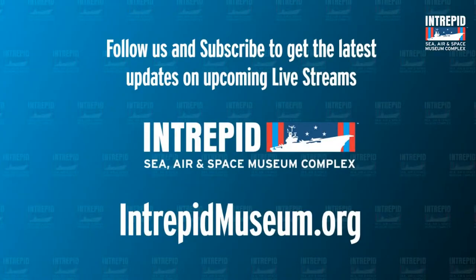Our museum has reopened to the public seven days a week, 10 to 5 p.m. If you're in the area, come visit and check out cool things on display like the Mercury capsule or our Space Shuttle Enterprise. We'd love to have you. Thank you everyone so much for joining us today, and hopefully we'll see you online for another upcoming Intrepid Adventure. See you next time!